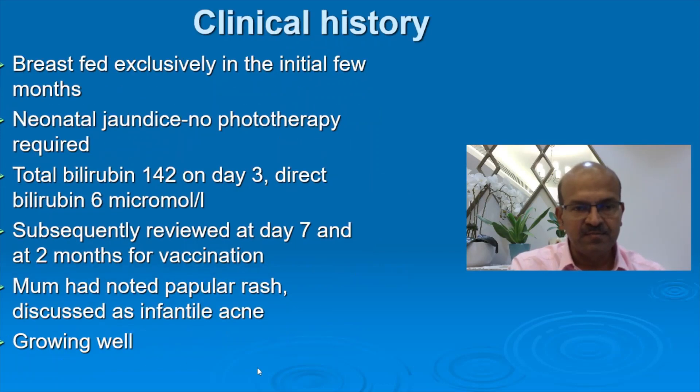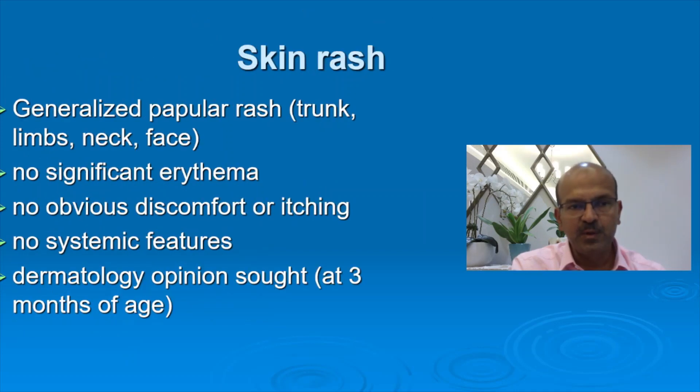Apgar scores were normal. The baby was exclusively breastfed in the initial few months. There was neonatal jaundice which was physiologic and no treatment was required. The total bilirubin was 142 on day 3 and direct bilirubin was normal. The baby was reviewed at 7 days and at 2 months for the vaccination visit. The mum had noted a papular rash and it was discussed initially as infantile acne, happening in the forehead and face.